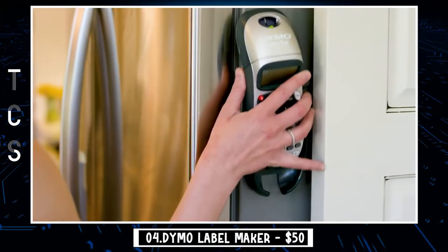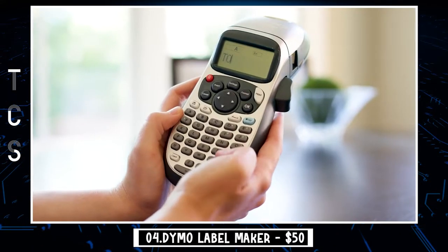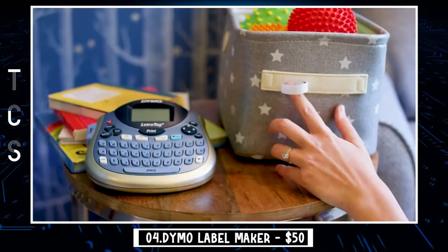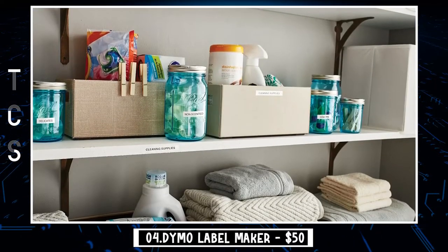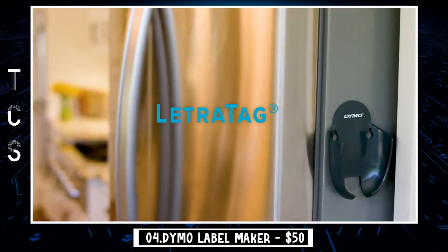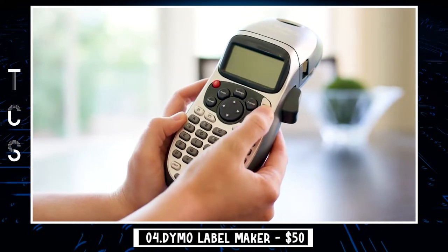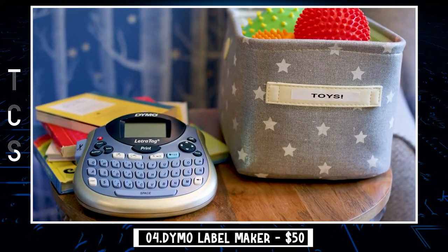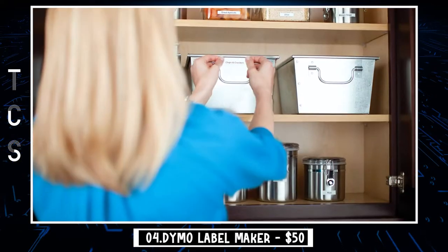Our next gadget is the DYMO label maker. Handheld and sleek with battery-powered portability, the DYMO LetraTag Plus LT-100H label maker is the perfect way to keep your home organized. With a wide array of label colors and text features like multiple font styles, underlining, bolding, and text sizing, you can print the right label for almost every situation. The graphical display shows you precisely what you're going to print. Choose from five font sizes, seven print styles, and eight box styles — and see font effects on screen before you print.